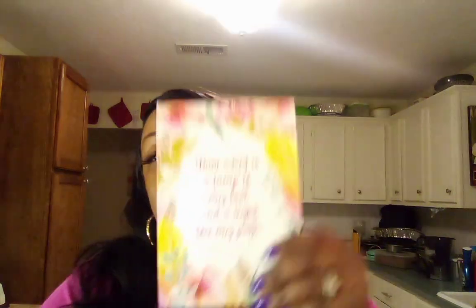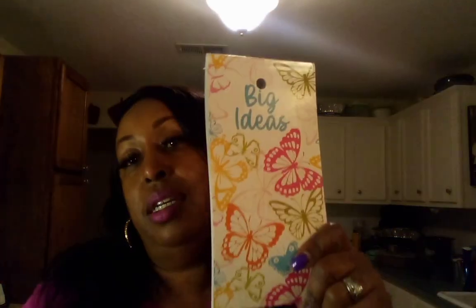They also had bath confetti, and all these look like they would be for Mother's Day with the colors and everything. And I found this little notebook — I love notebooks like this, and this one looks like it's for Mother's Day too. It said, 'Your word is a lamp to my feet and a light for my path. Psalms 119:105.' I like that. I got this butterfly one too — I love butterflies and I can write down YouTube videos, YouTube ideas, and things like that.